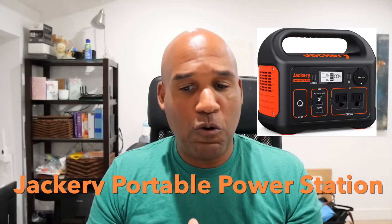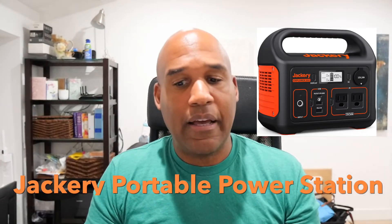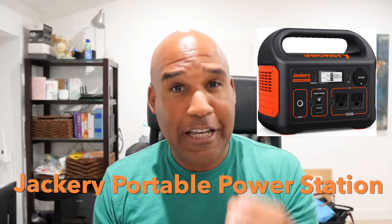Hey, this is Carl again. I'm in my home office. I want to expose you to another unique product. I saw it and I was impressed. This is called Jackery — it's a portable power station Explorer. The proper title is the Jackery Portable Power Station Explorer 300.